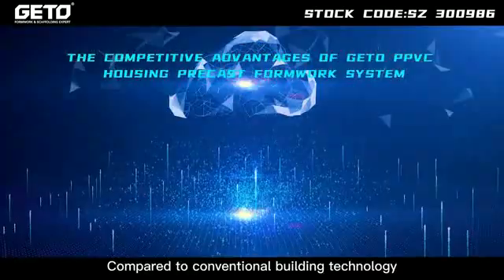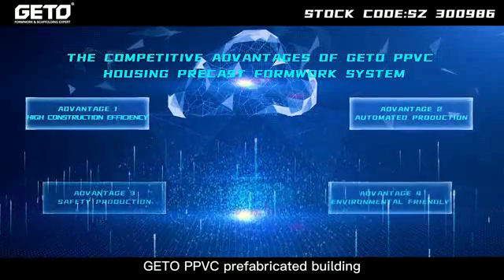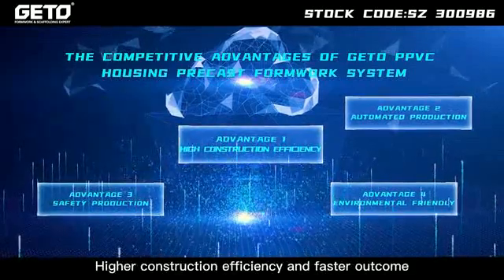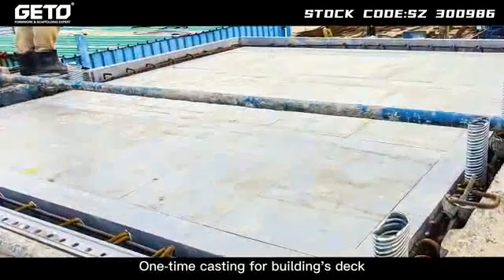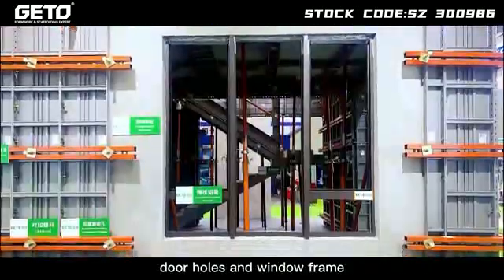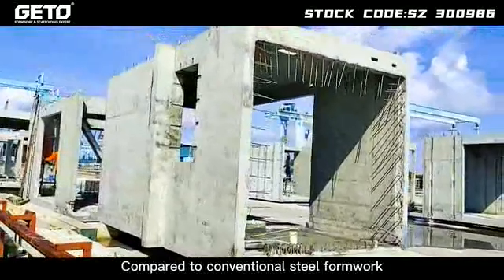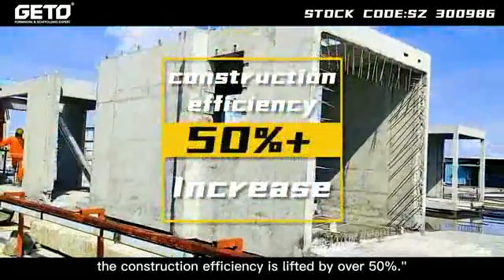Compared to conventional building technology, JITO PPVC prefabricated building formwork has relative advantages. Advantage 1: Higher construction efficiency and faster outcome. One-time casting for building deck, sidewall, base slab, door holes and window frame extensively shortens the period for prefabrication. Compared to conventional steel formwork, construction efficiency is lifted by over 50%.